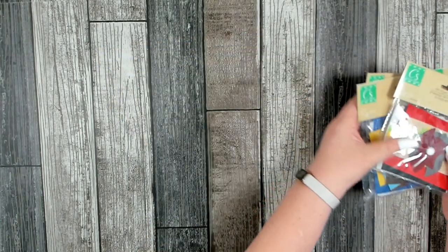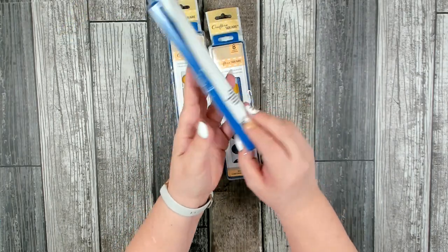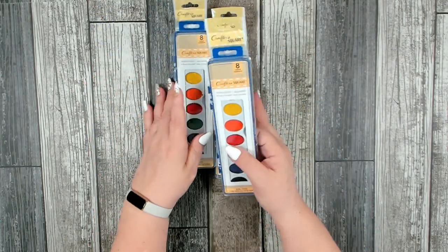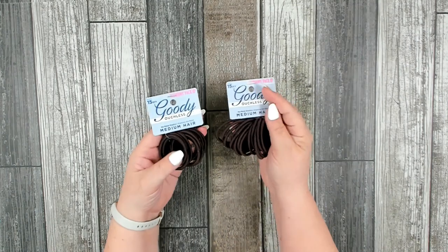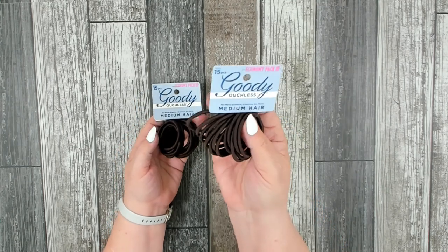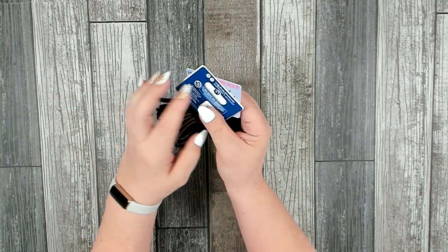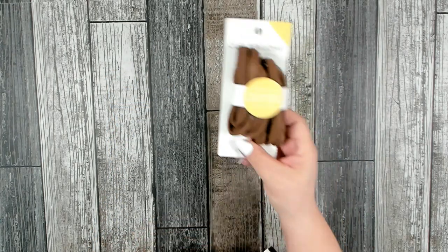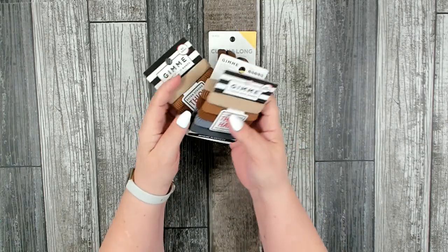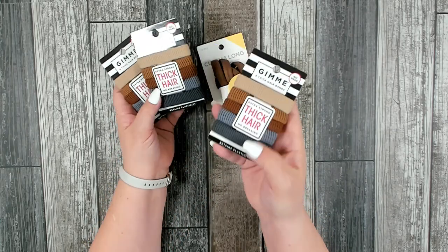I also picked up three pallets of their watercolors and attached a package of three paintbrushes to go along with them. I also picked up some Goody Ouchless hair bands — for medium hair, you get 15 pieces per package — really nice because they don't get tangled and they don't break your hair. I also have a package of Gimme bands for really long thick curly hair, and a couple more packages for thick hair with five per package.